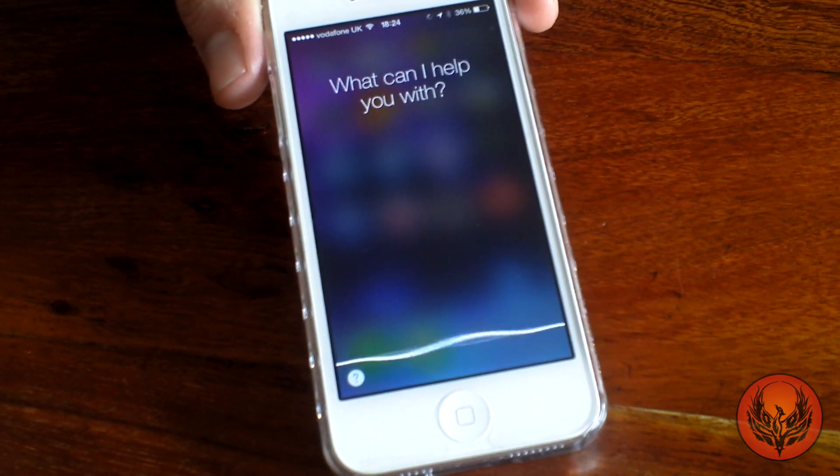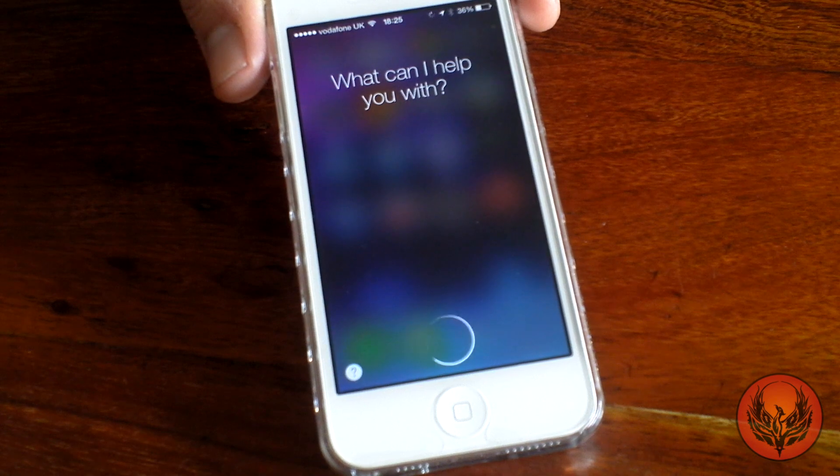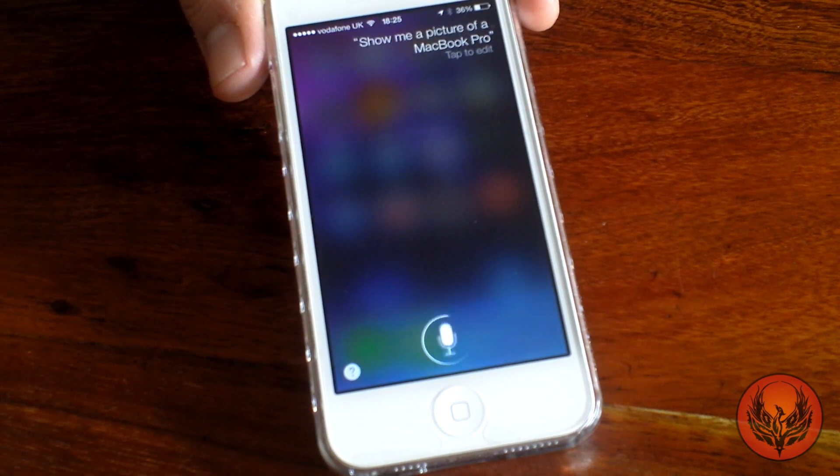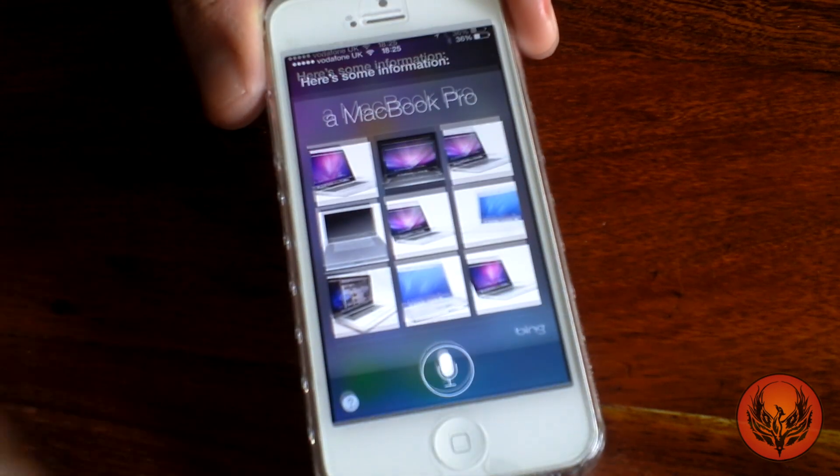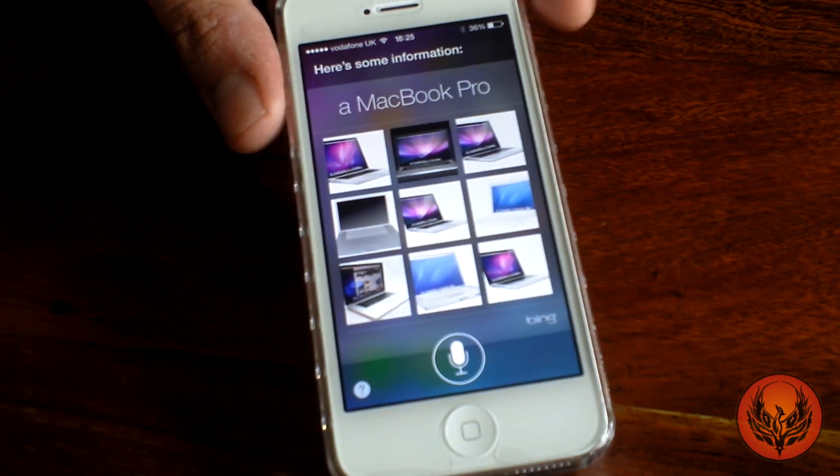Show me a picture of a MacBook Pro. Here's some information. So there you go — Siri now shows you pictures.